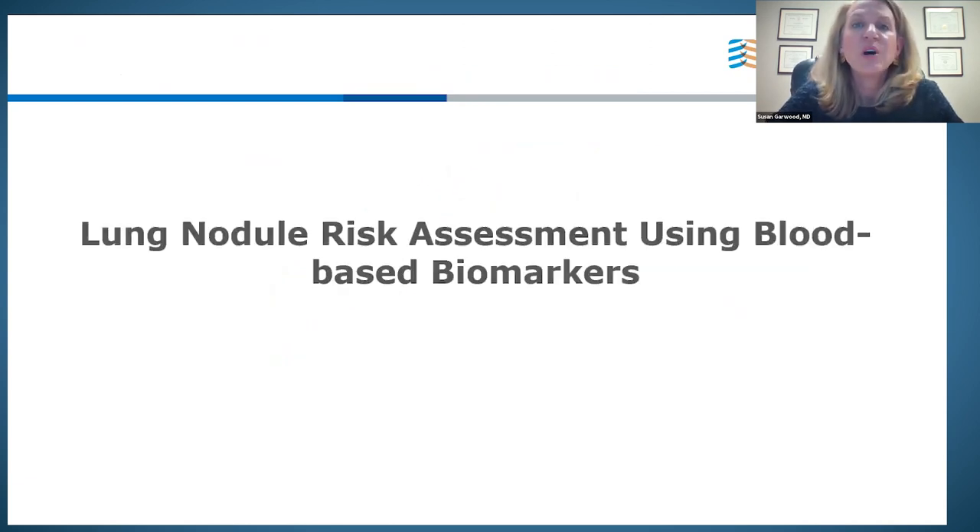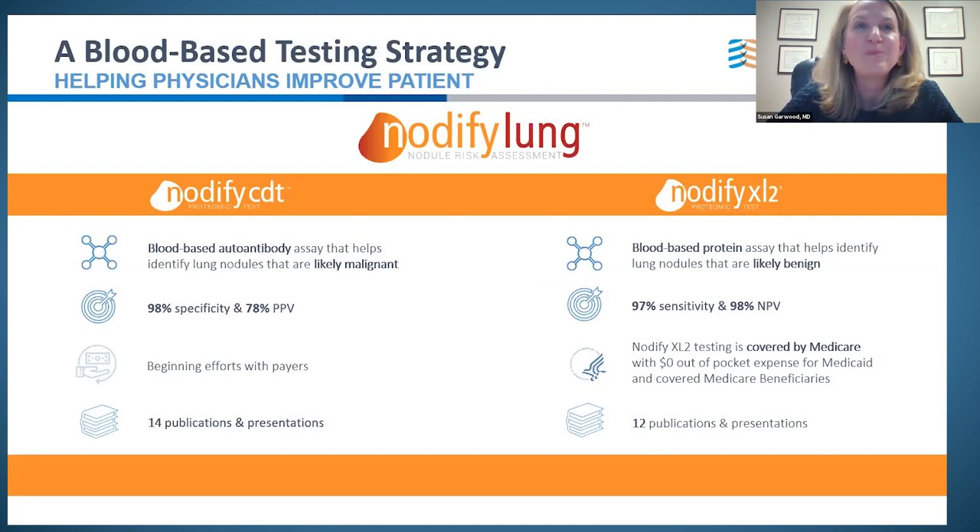Where does blood-based biomarker testing come in, specifically for indeterminate nodules? The blood-based testing strategy has two parts. One is the Notify CDT, a rule-in test with 98% specificity for lung cancer and a 78% positive predictive value — four out of five times, a positive or high CDT result actually represents lung cancer. The Notify XL2 is a blood-based assay that helps identify likely benign nodules, with high sensitivity and high negative predictive value, covered by insurance, and supported by multiple peer-reviewed publications.